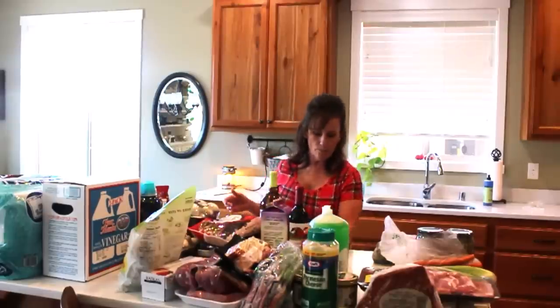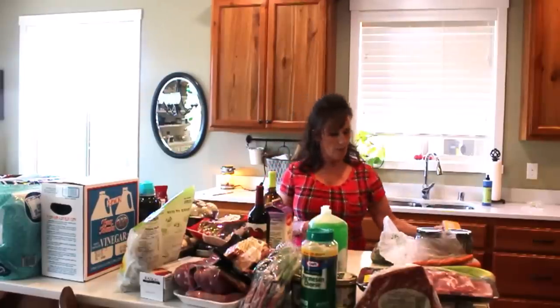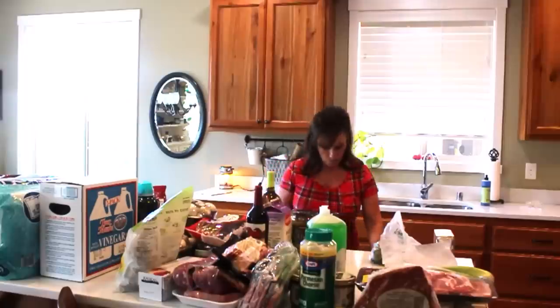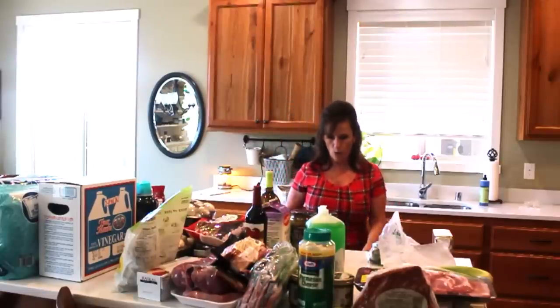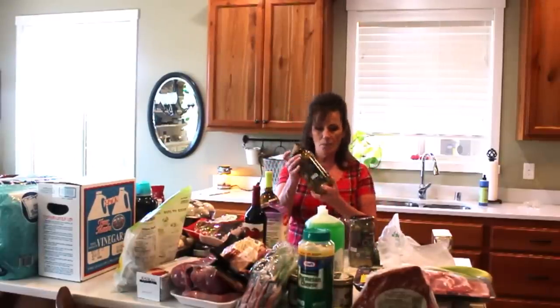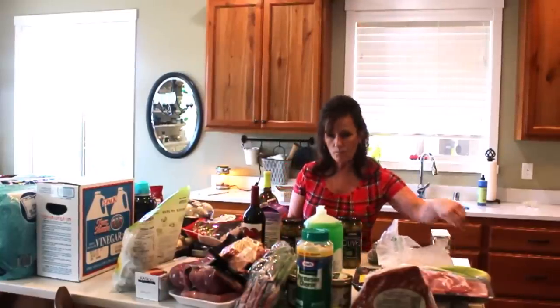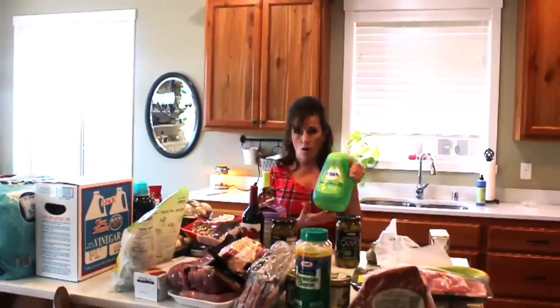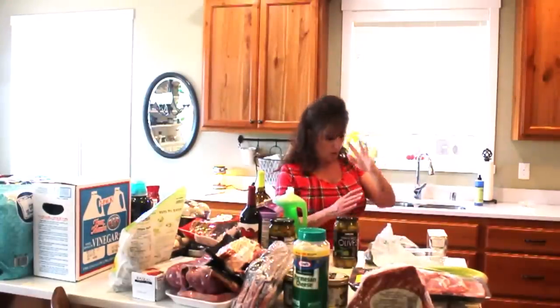I got a bottle of Chardonnay and a bottle of a red blend that's really nice. I also got olives — I love olives. These are $9.99 for two big containers; you can't buy these in the store for that. Such a good bargain and they don't go bad. Dawn dish soap was on sale — usually $9.99, marked down to $5.99 — so I bought it.